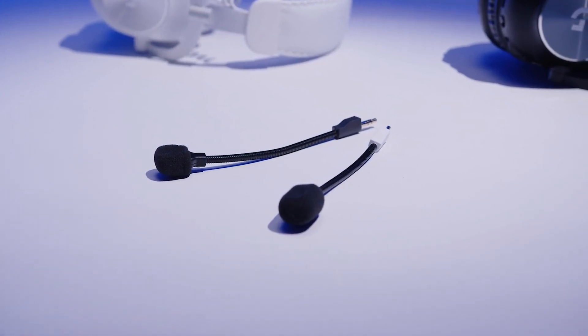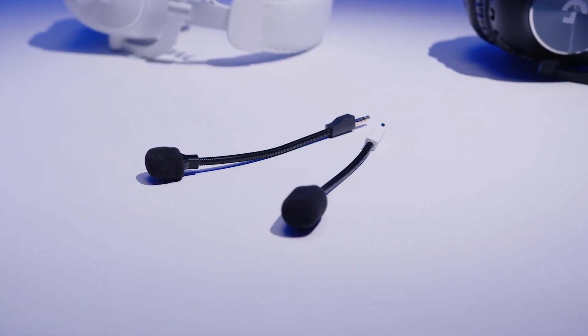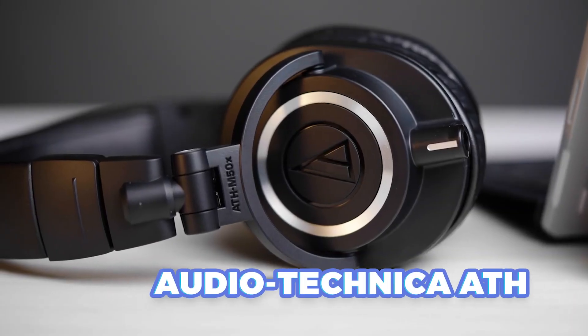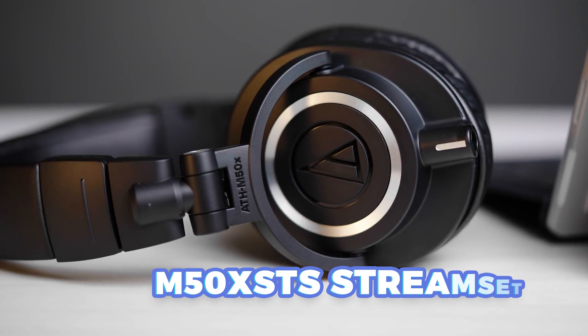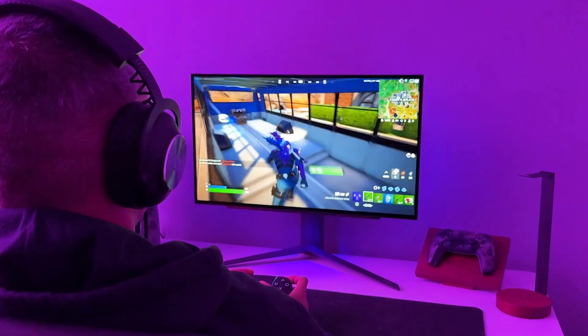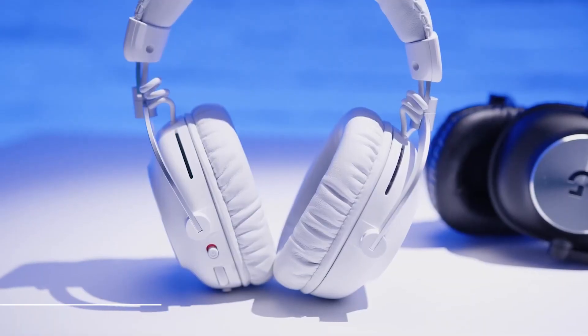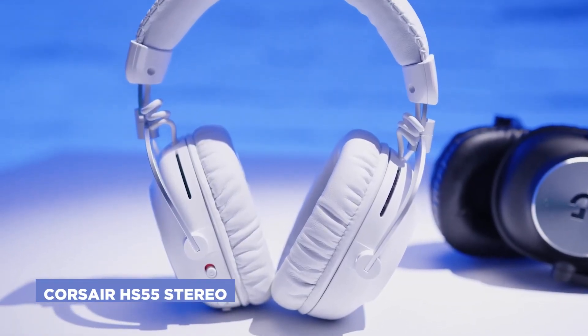The Logitech G Pro X2 Lightspeed's microphone sounds pretty good; however, it's not quite up to the level of top gaming headset mics like the Audio-Technica ATH-M50X STS Streamset. But if you're looking for a high-end gaming headset with great sound, versatility, and comfort, the Logitech G Pro X2 Lightspeed is a solid choice.